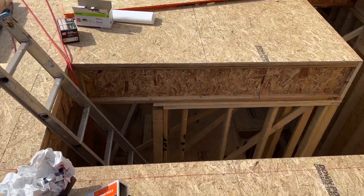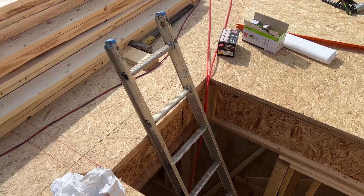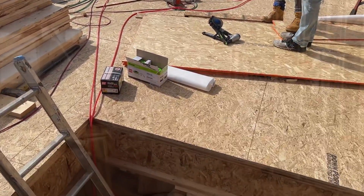Going up is always easier than going down. I'm going to show you the second floor.